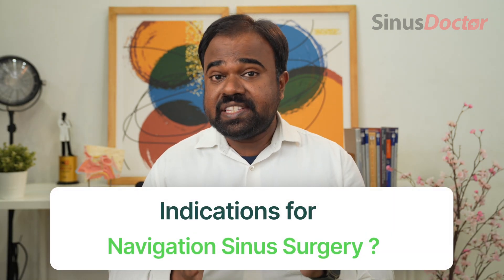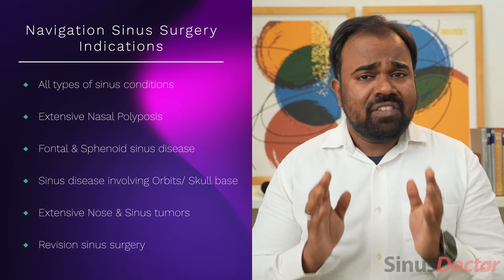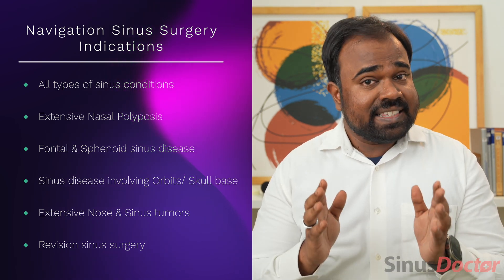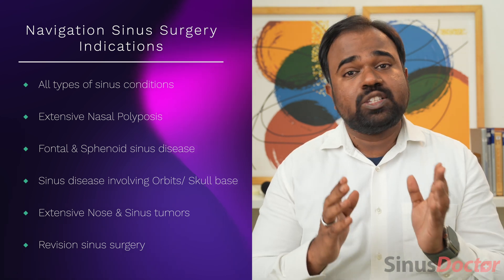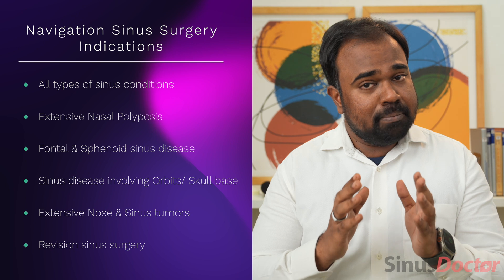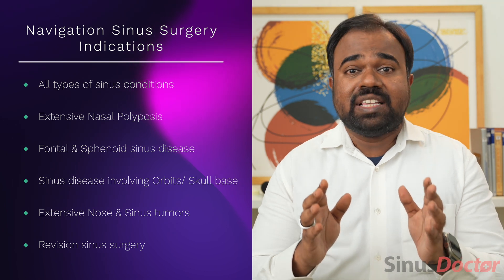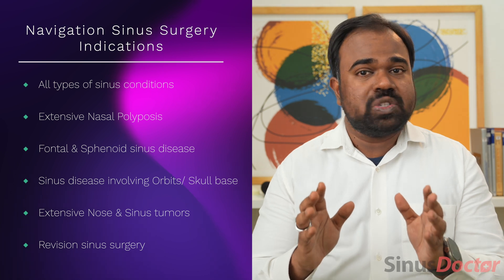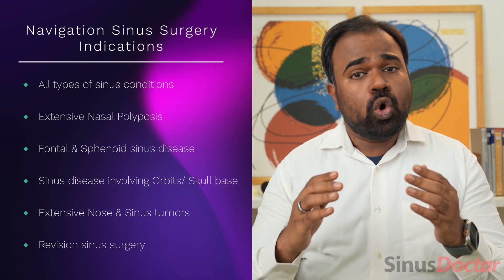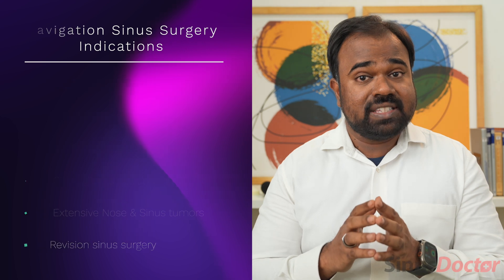In which sinus conditions can navigation sinus surgery be used? Navigation sinus surgery is useful in all types of sinus surgeries. It is particularly useful in extensive sinus diseases like nasal polyposis, when disease involves the frontal or sphenoid sinus, or when it involves the orbit or skull base. It is also particularly useful for extensive sinonasal tumors — which distort the anatomy — and in revision sinus surgeries where a previously operated patient has lost anatomical landmarks.